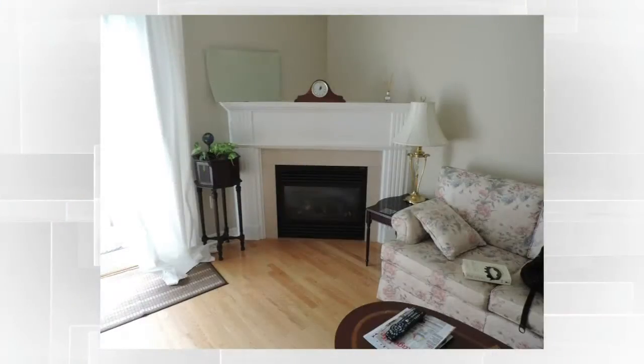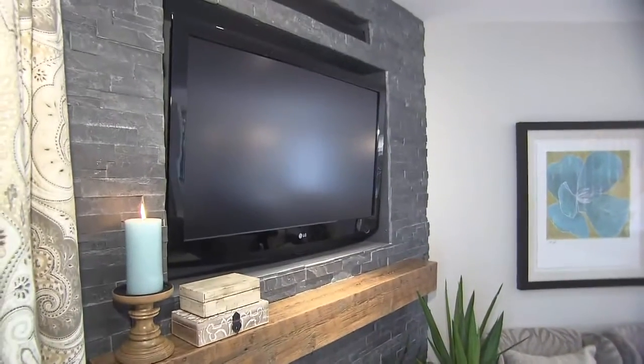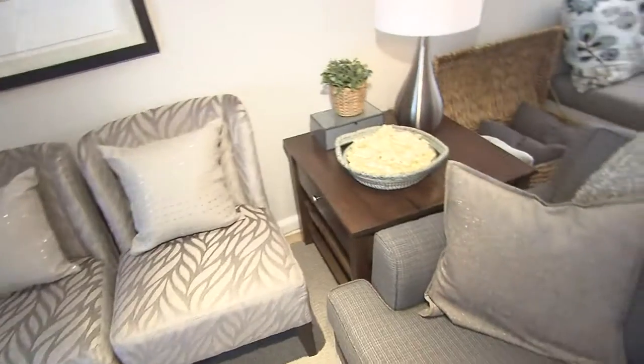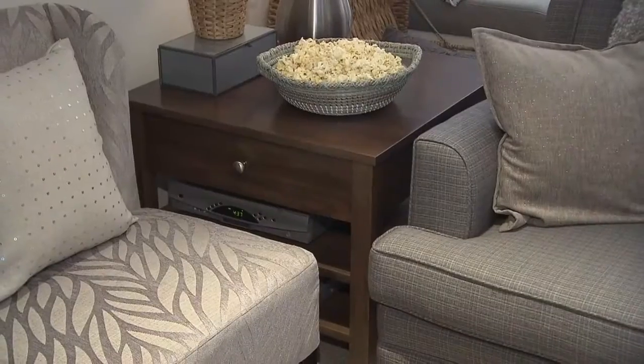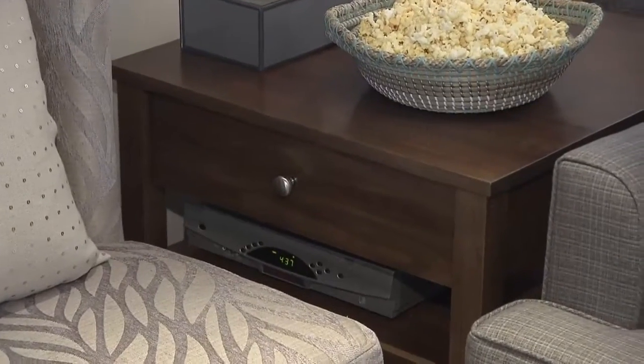Our corner fireplace works wonderfully. We just updated the look and added a mantle and then a niche for the TV. You might be asking where are all the AV components — we've hidden them in a custom table that's open for great ventilation. You can hardwire that or you can have a little repeater; either one works wonderfully.